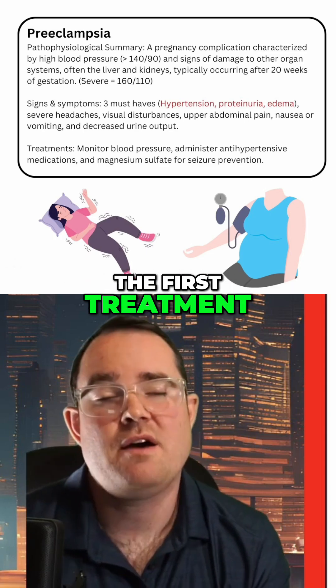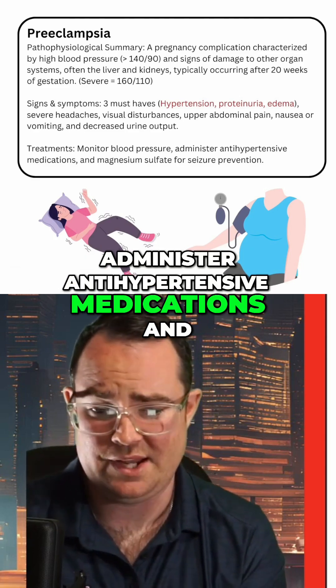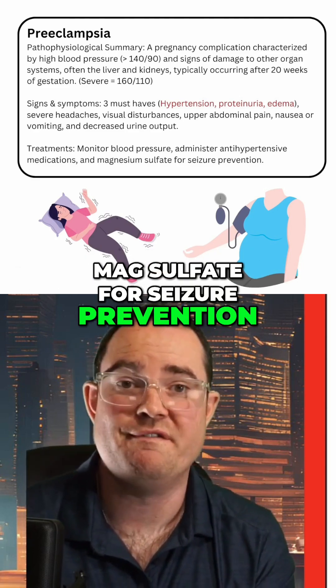For treatment, the first step is to monitor the blood pressure. Administer antihypertensive medications and magnesium sulfate for seizure prevention.